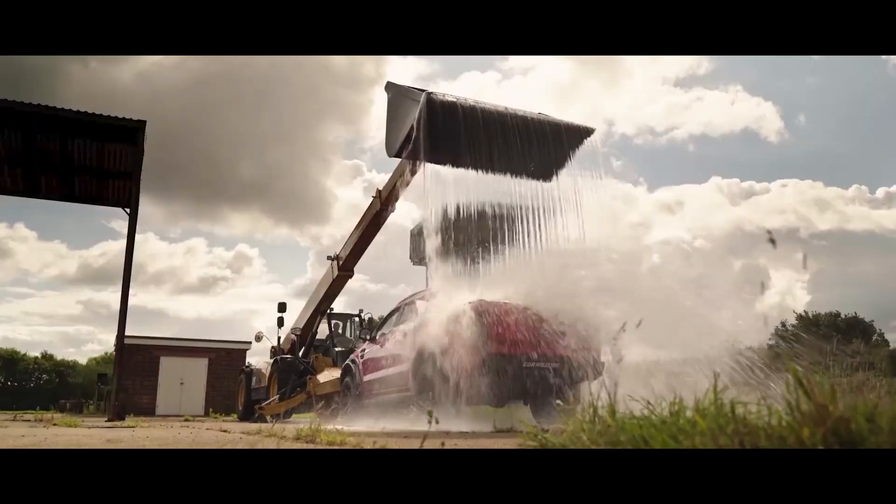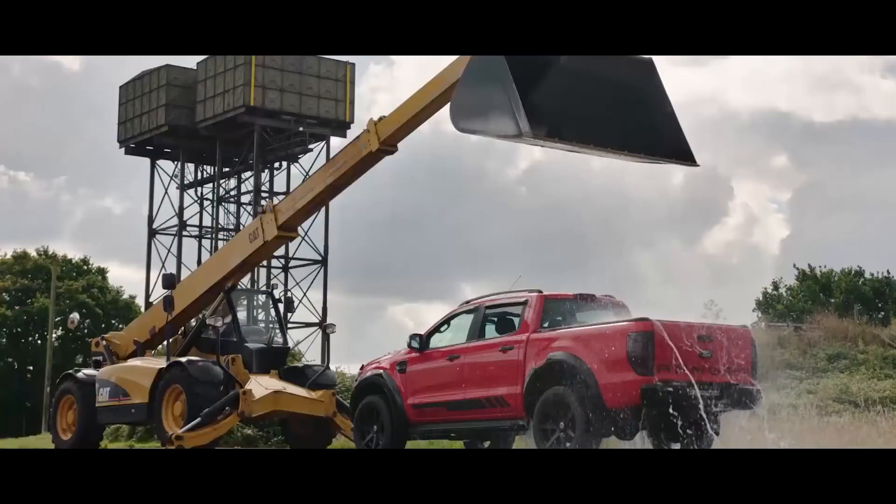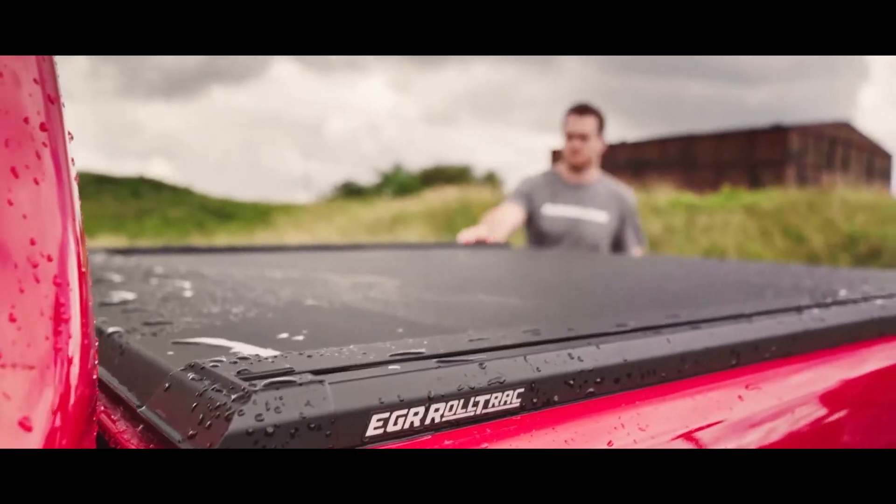RollTrack faces water flows fearlessly, and can be upgraded with a dust seal if needed. The only drawback is that the RollTrack for the Ford F-150 will set you back $2,300.